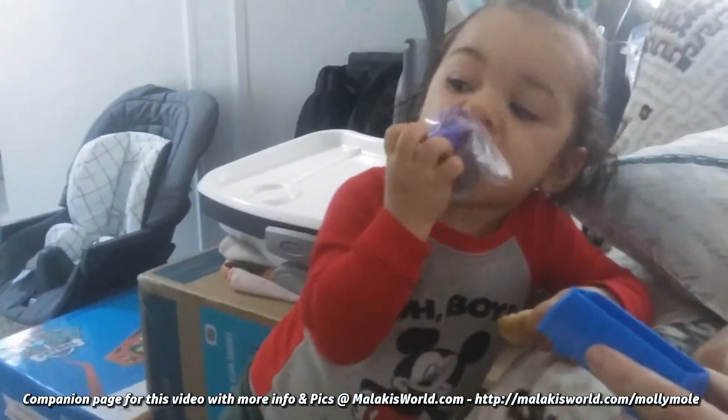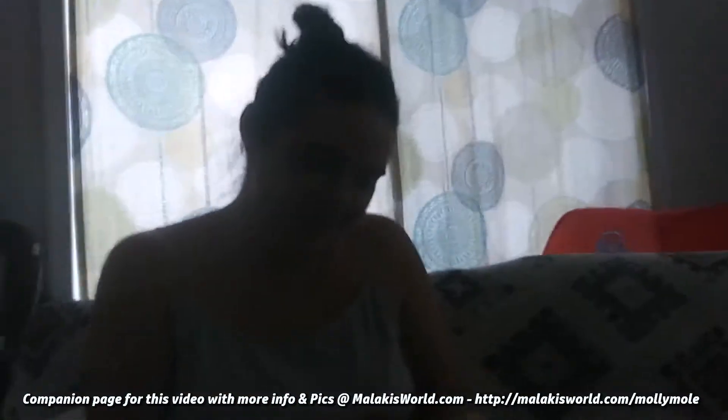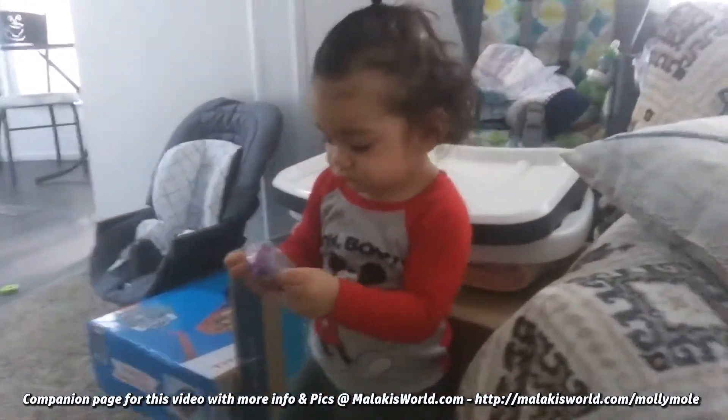No. It's not? Is it? It must be Molly Mole. Is it really? No way. That's Molly Mole? Oh my god. It's Molly Mole.